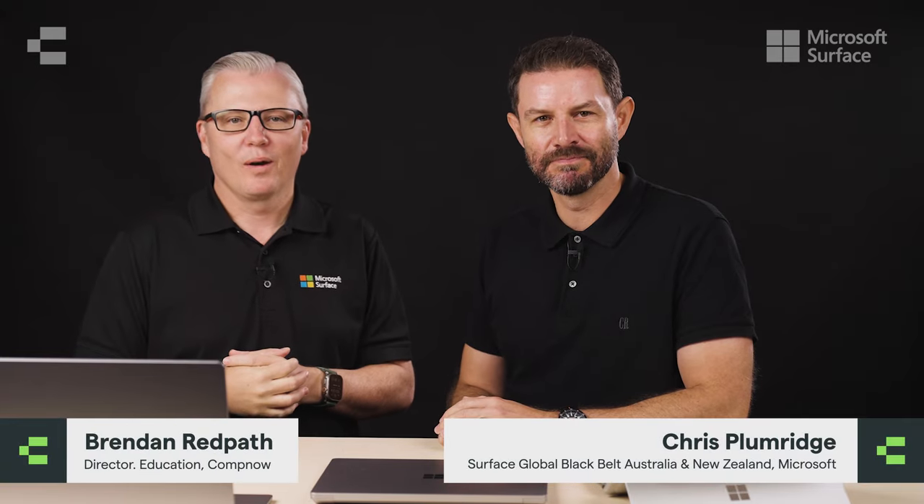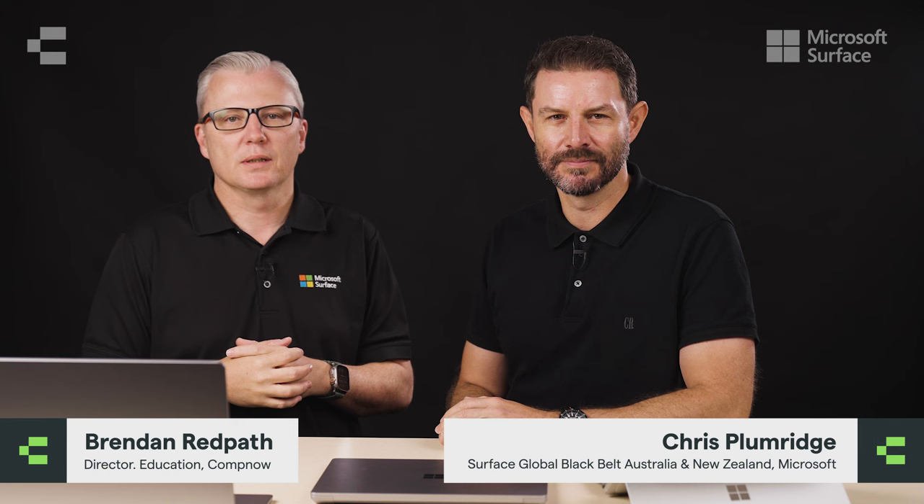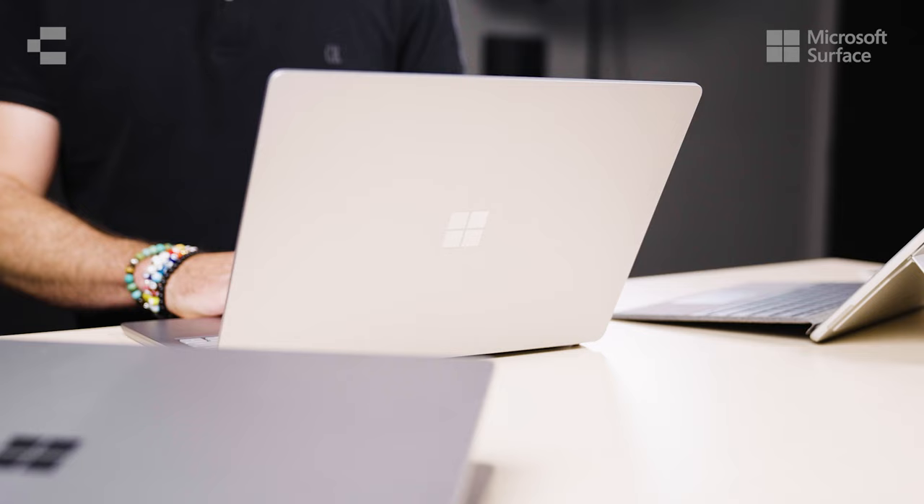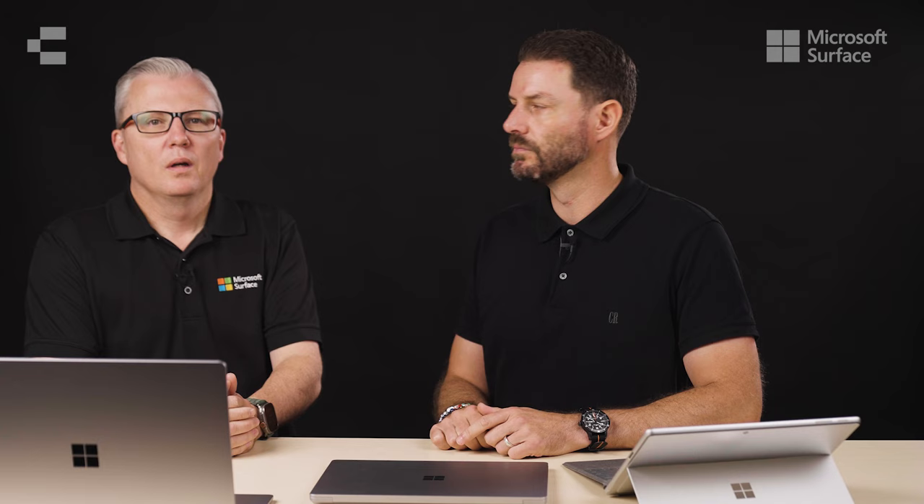Hi, I'm Brendan and welcome to the new era of work with Microsoft Surface AI powered PCs. Today we have Microsoft's Chris Plumridge here to give us an in-depth look at the new Surface Pro 10 and Laptop 6. Thanks for joining us Chris. This is a really exciting and real indication of where we see the best of laptop and tablet designed for business moving towards. Did you want to give us a bit of a rundown on these new devices?